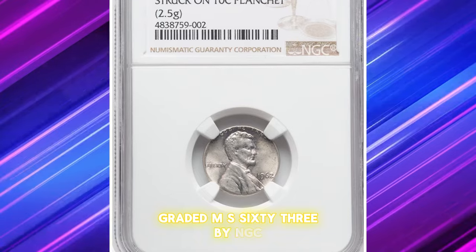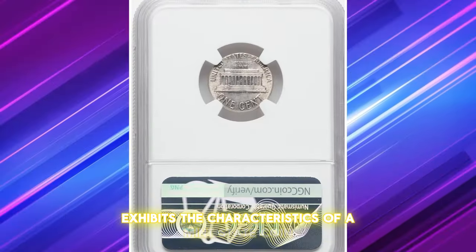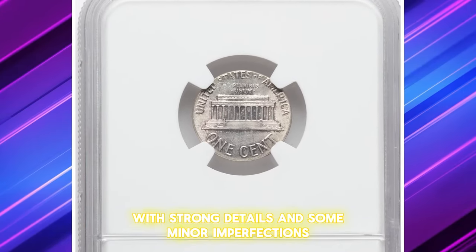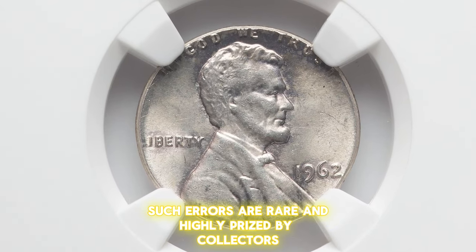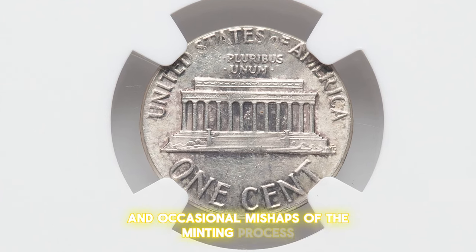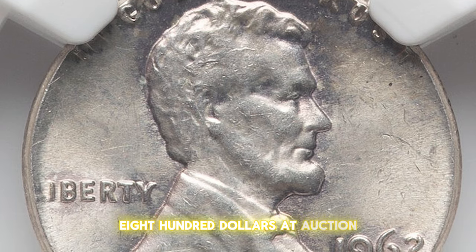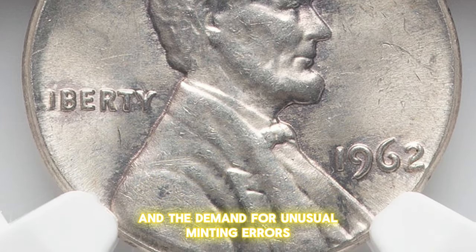Graded MS-63 by NGC, this error coin exhibits the characteristics of a mint state coin with strong details and some minor imperfections. Such errors are rare and highly prized by collectors because they offer a glimpse into the complexities and occasional mishaps of the minting process. This particular error coin sold for $4,800 at auction, reflecting its rarity and the demand for unusual minting errors among numismatists.